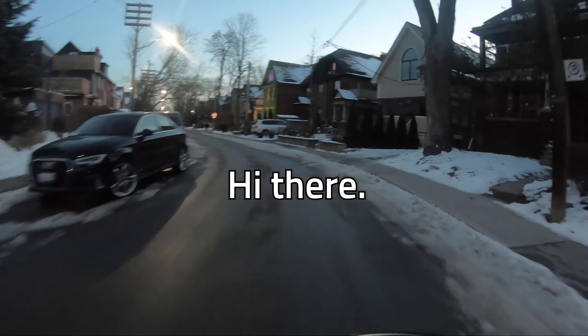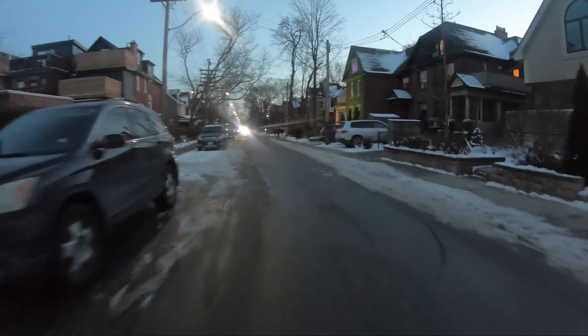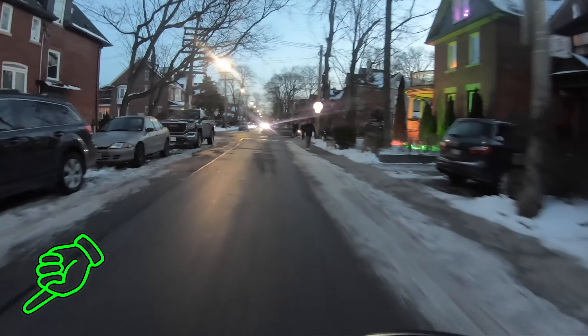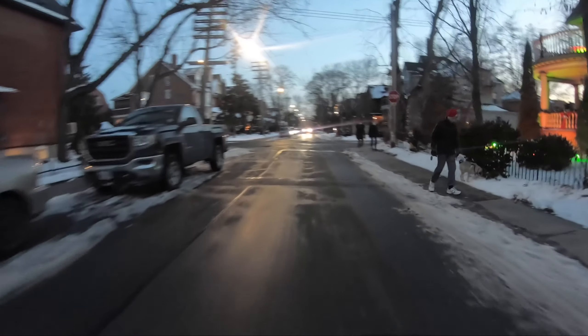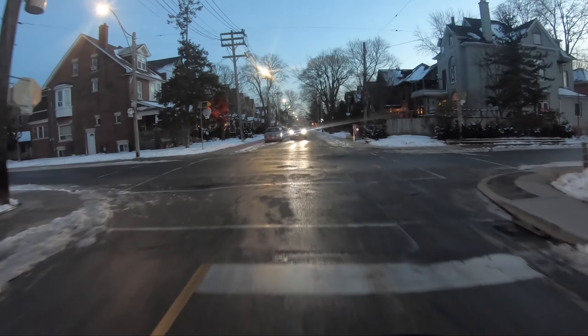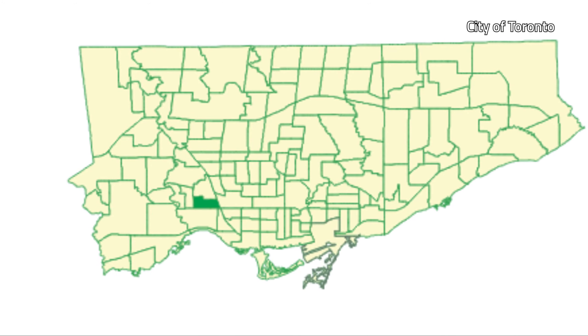Hi there. I'm doing this video a bit differently. Hopefully my voice isn't too grating — there's always a mute button down below if you need it. I had a silly idea recently to try and bike on every street in my neighborhood in one ride. So my first question was: what is my neighborhood?